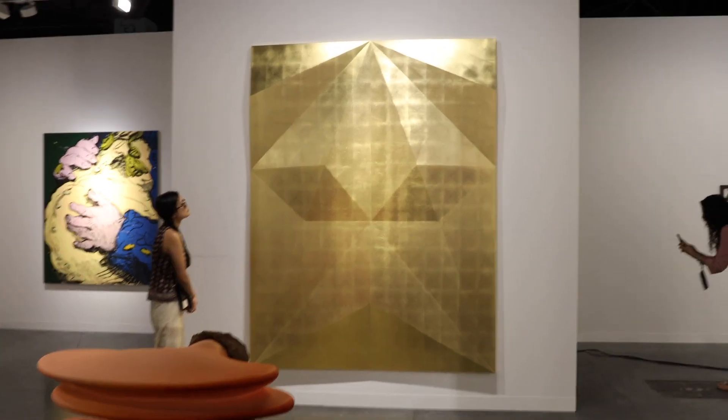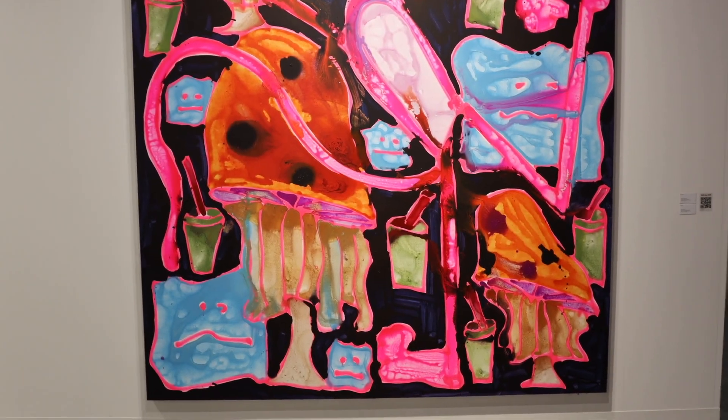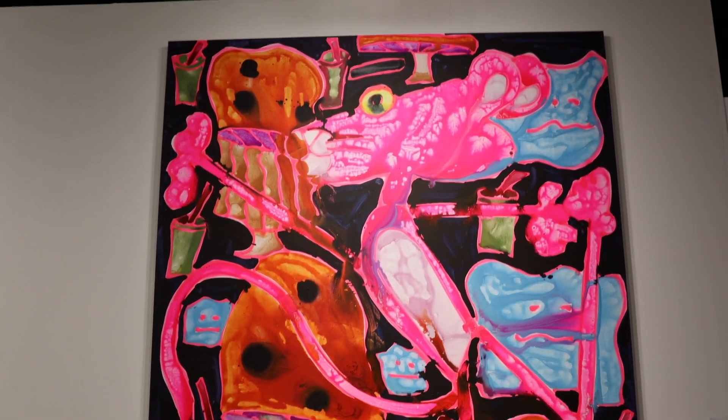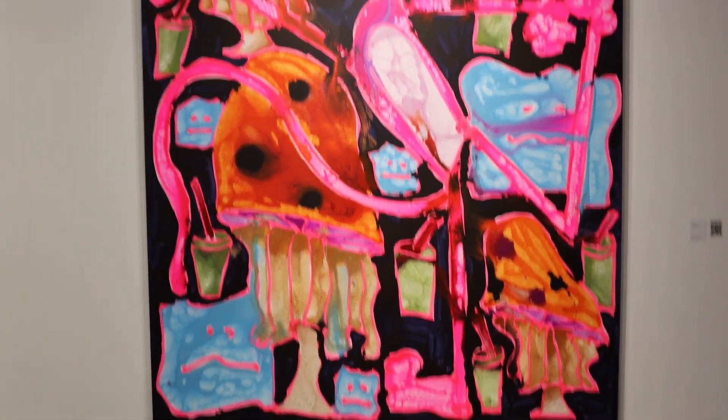I love this big gold piece, this is so beautiful. I am in love with this, I think it's so beautiful — check this out. Catherine Bernhardt I think it is? I love this painting.